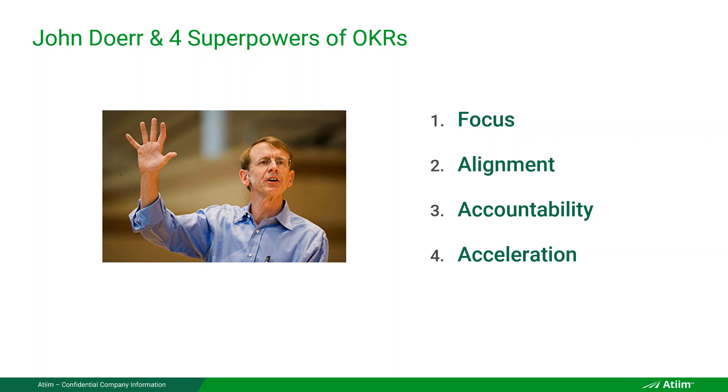John Doerr said there are four superpowers you get from using OKRs. The first is focus — getting everyone truly focused on what really matters for your organization. When you set objectives for people, that focus is truly intrinsic and powerful.